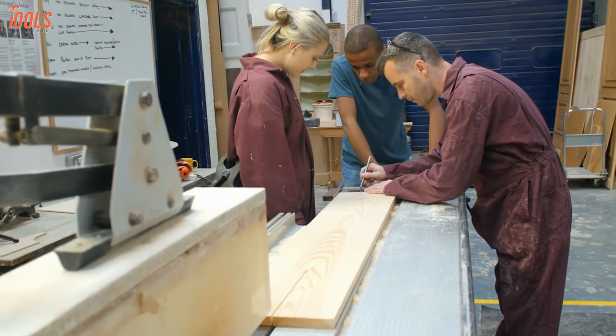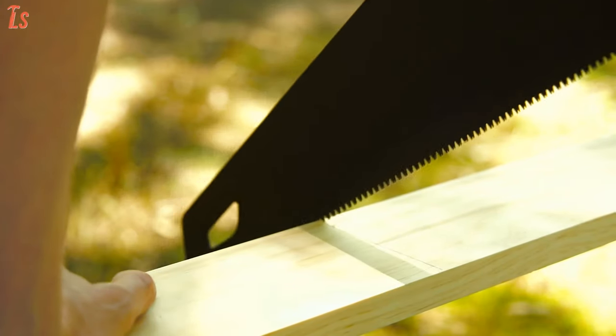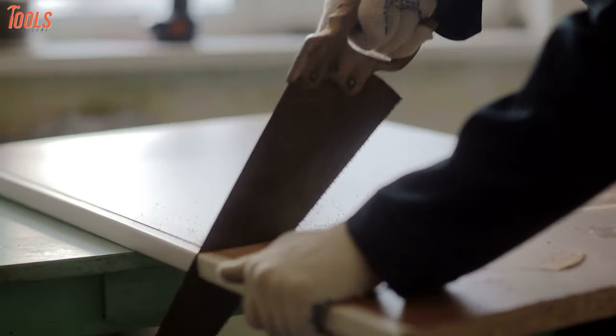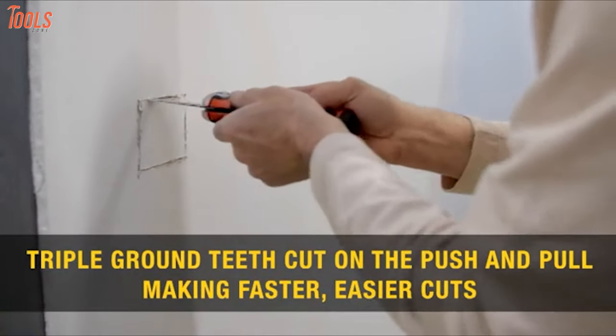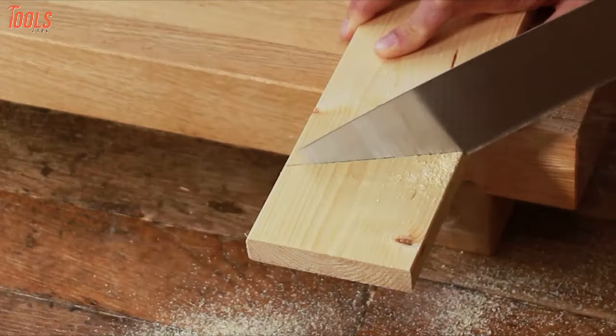When a professional tradesperson is up to take a carpentry project in hand, he never forgets to keep a sharp and sturdy handsaw in the toolbox. So in today's video, we'll show you the seven best handsaws for woodworking with the best in-class features. So without further ado, let's dive in.